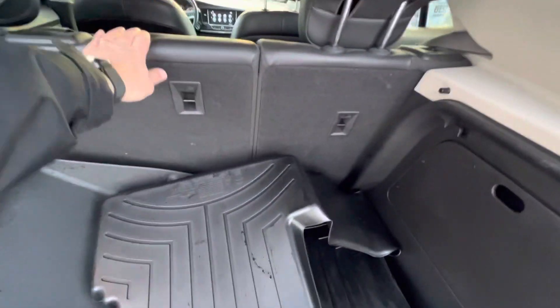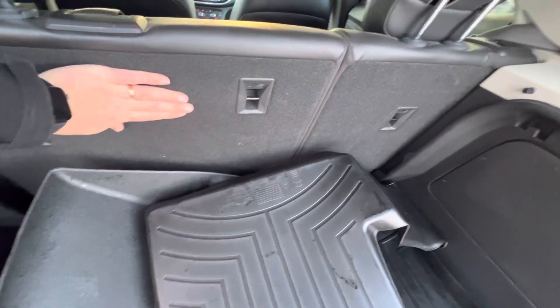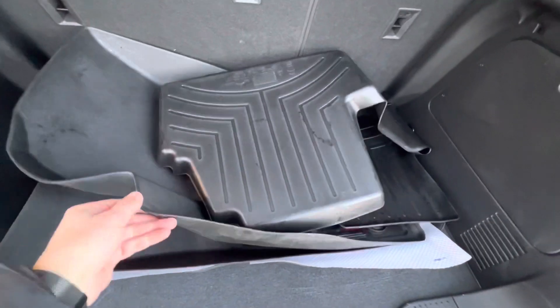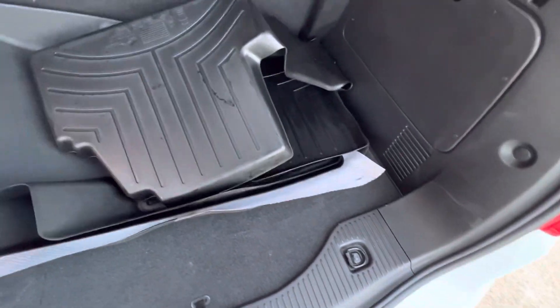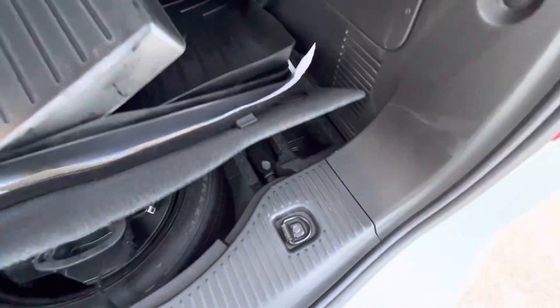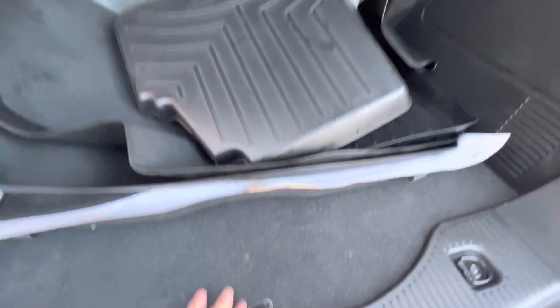Nice good size trunk — these seats fold down as well, so you have extra space, and it's all carpeted in the back, protecting the leather even when you're putting stuff in. You have these original WeatherTech mats, which is great — the last owner took care of it. We also have the original cloth mats. Under here you've even got the subwoofer and the spare tire.